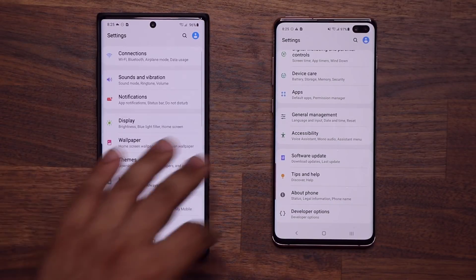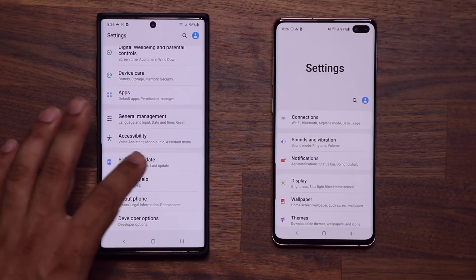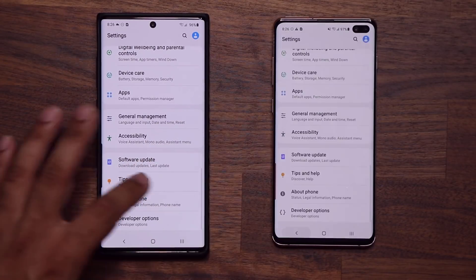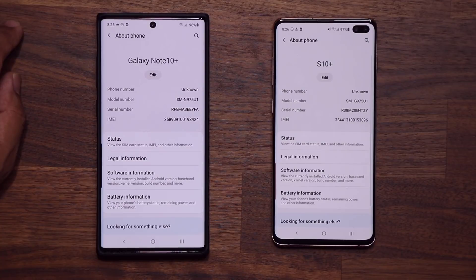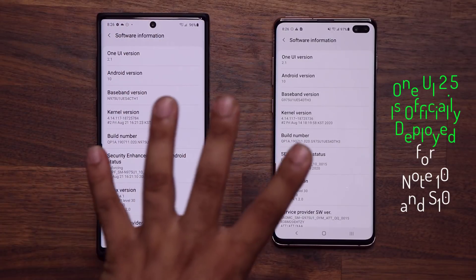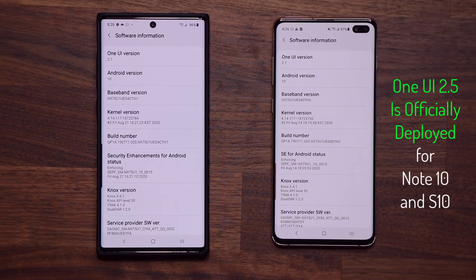You may have watched my other video where I showed you that we have a brand new GoodLock module that just came out known as Wonderland. These phones have not received One UI 2.5 as of yet — we are still running One UI 2.1. These devices are due for the One UI 2.5 upgrade, and as soon as they get that upgrade we'll also end up getting the Wonderland module that was available for the S20 and the Note 20 series.